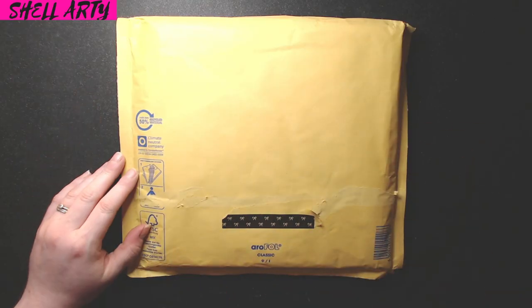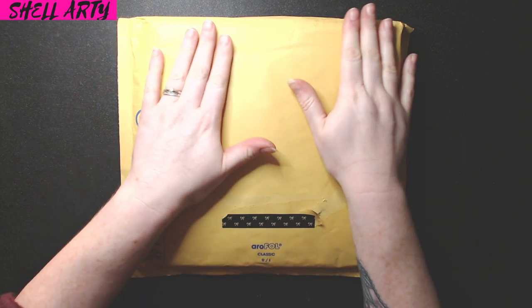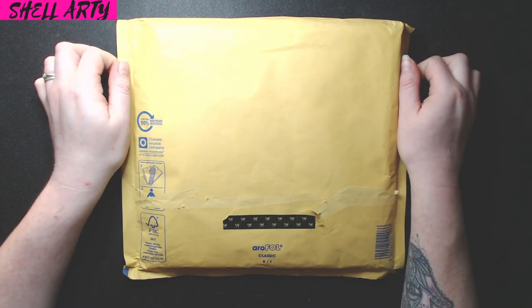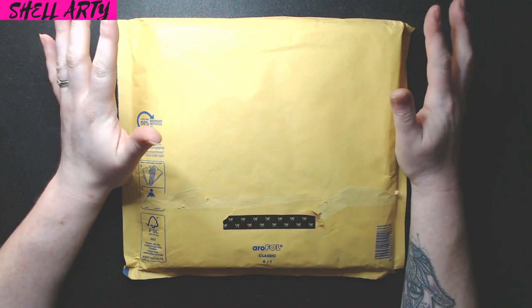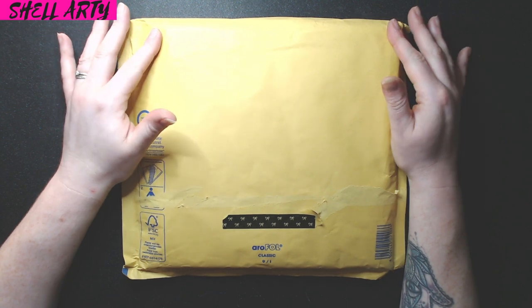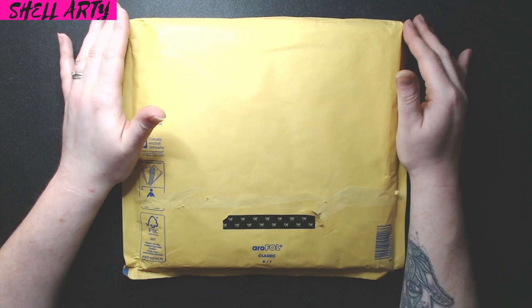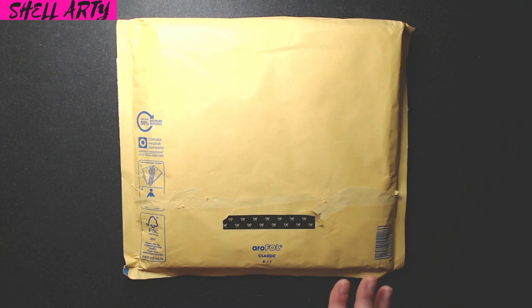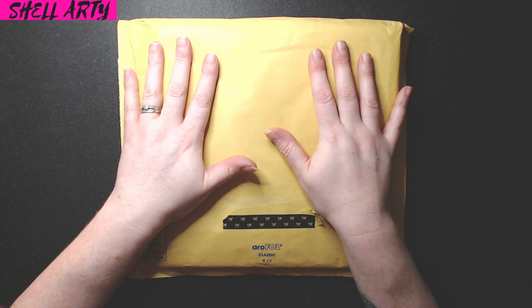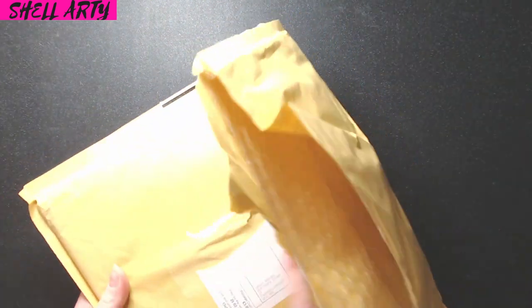Hello everybody and welcome to a book review with me, Shell. This book is what I was enabled to buy by Connie at CBB's — a lot of you from the colouring community will know Connie and how much of an enabler her stream is — so thank you Connie for this purchase. I'm so excited to show everybody what it is.